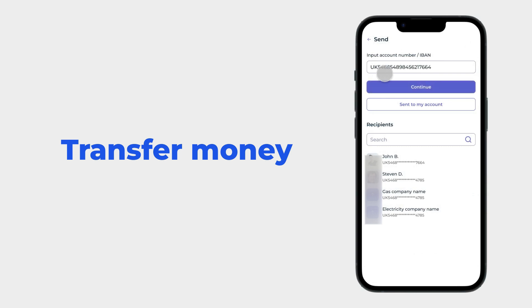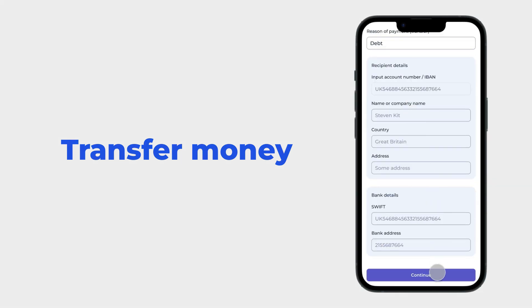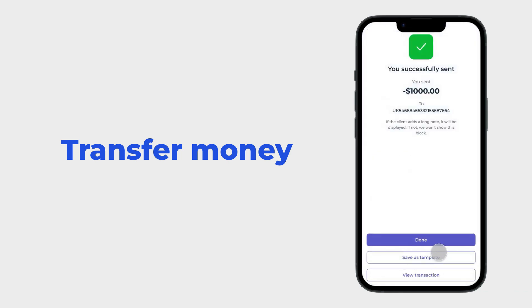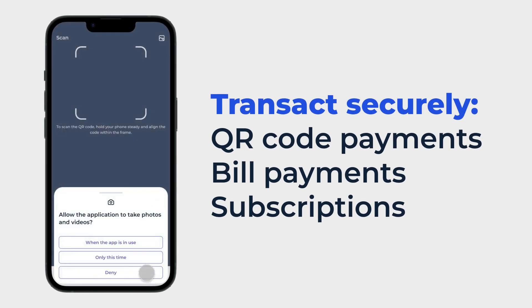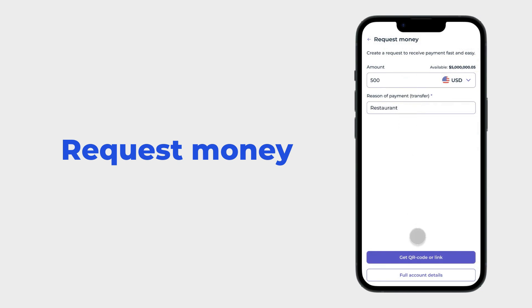Enable users to transfer money quickly and effortlessly by simply entering the recipient's details. With a streamlined process, funds are sent in moments. Transact securely using QR code, bill payments, and subscriptions. Request money easily via a QR code or link.